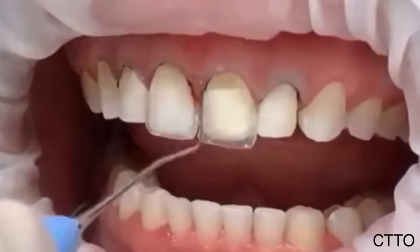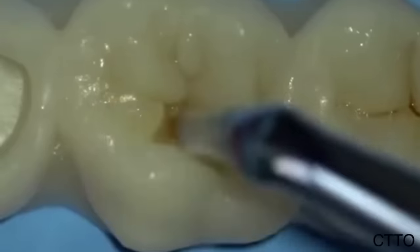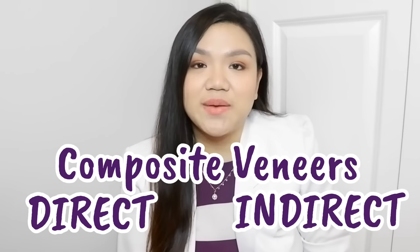Let's talk about composite. Composites are tooth-colored materials used for restoration. They're not just used for veneers — they're also used as tooth fillings. When we say composite veneers, it could be direct or indirect — different procedures but the same material.